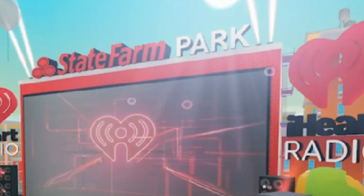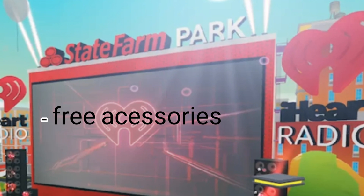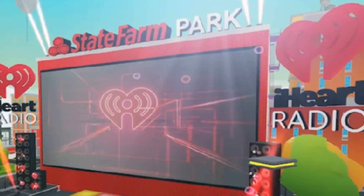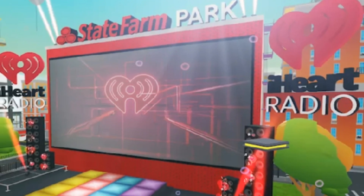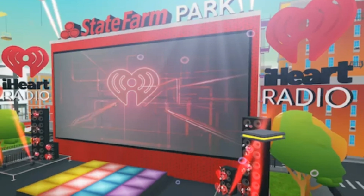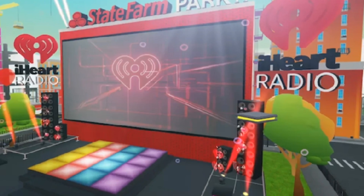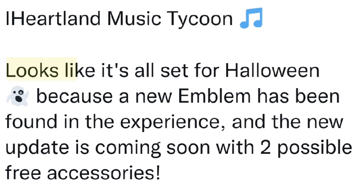Hi guys, welcome back to another video, or welcome if you're new here. In today's video I'm going to be showing you some of the new free items in Roblox — they are Halloween related, from the iHeart Radio event. This event has a free accessory, so let's get started and let me show you the items and some information on them.